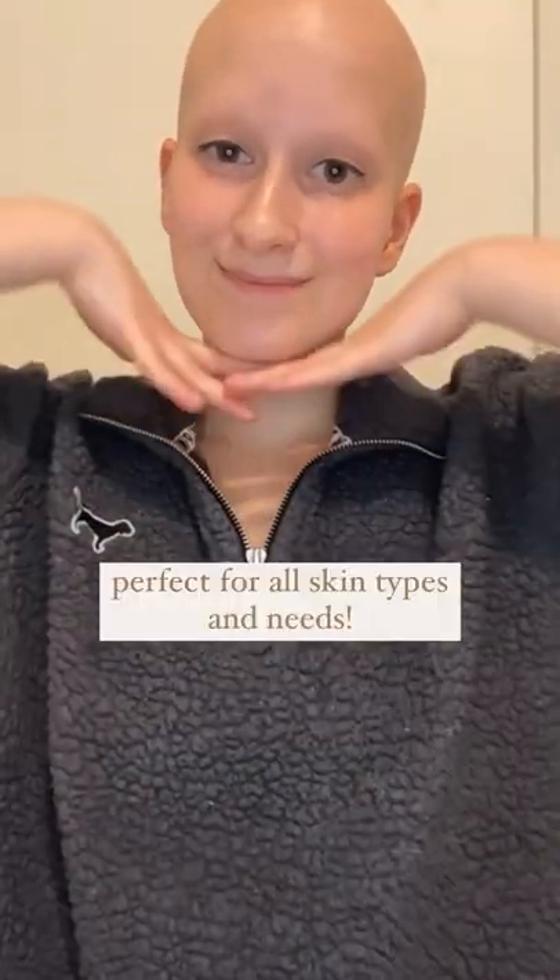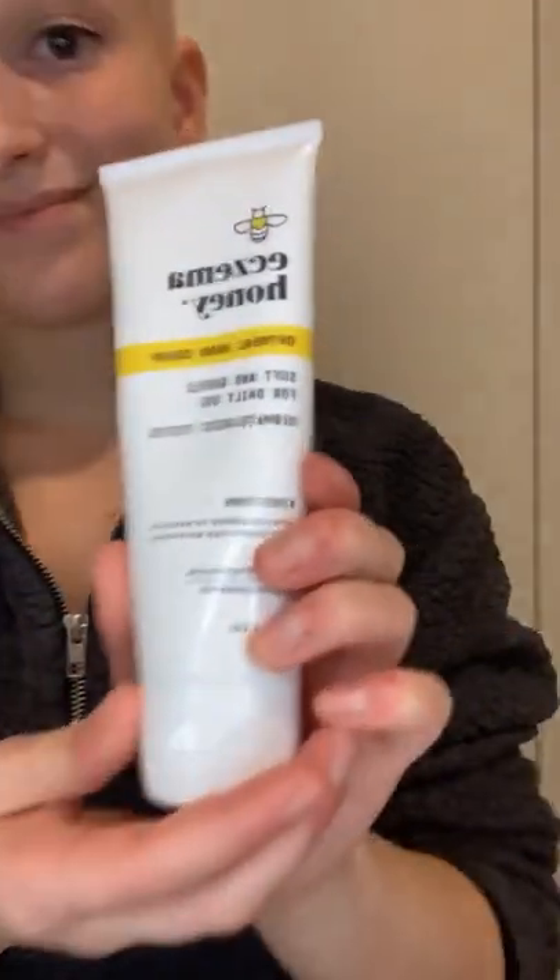This hand cream has done the job and kept my skin perfectly hydrated. This cream is truly perfect for any type of skin, so I totally recommend you pick it up and get some hydration of your own.